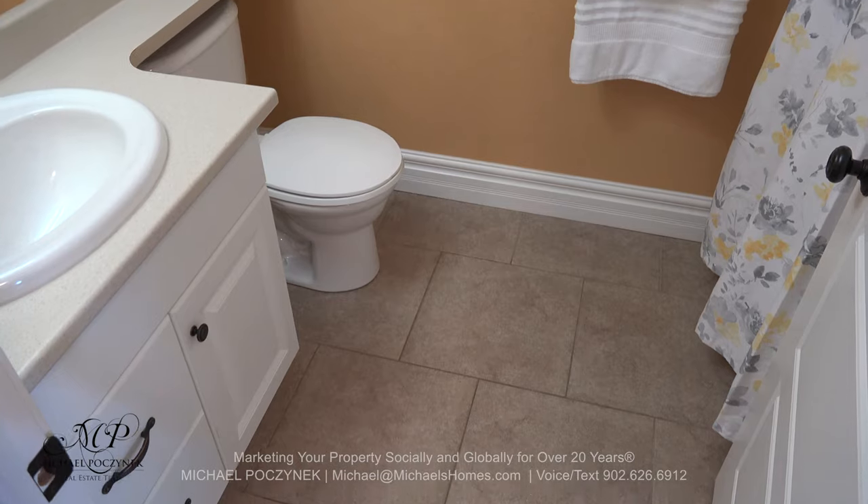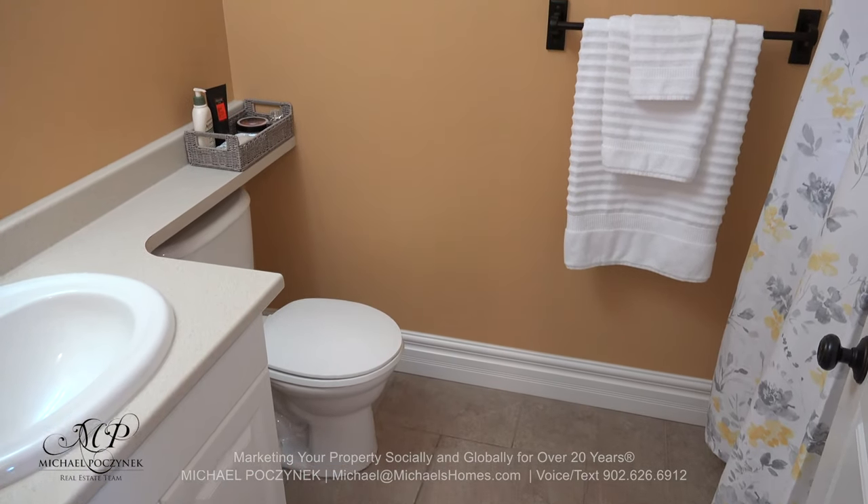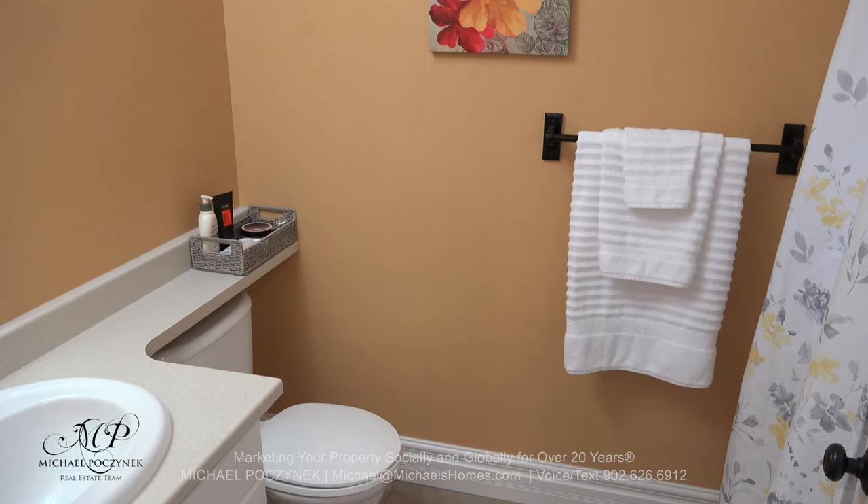In the hallway, we have a common bathroom, which comes with a sink, toilet, tub, and a stand-up shower.